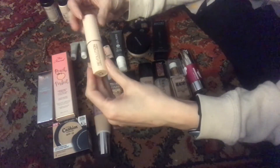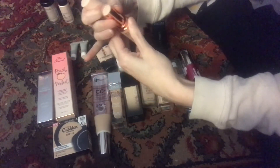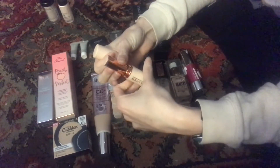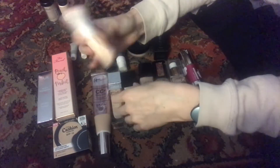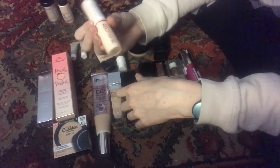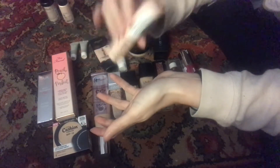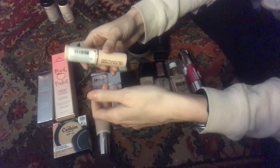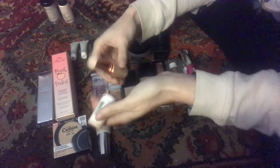This is the Makeup Revolution stick foundation. I heard somebody say it goes fast, and it does — with one application we're already quite far down. I picked this up because I had a coupon and thought why not. This is in F1. So far I have been enjoying it — I think I used it twice, once as a full foundation and once for spot concealing. If it really does disappear as quickly as it seems, it's probably not going to be a repurchase.